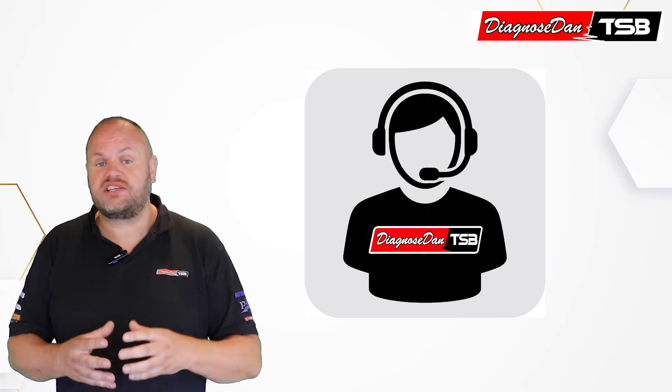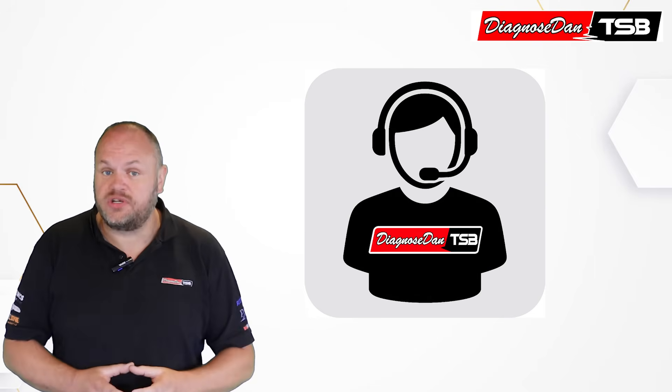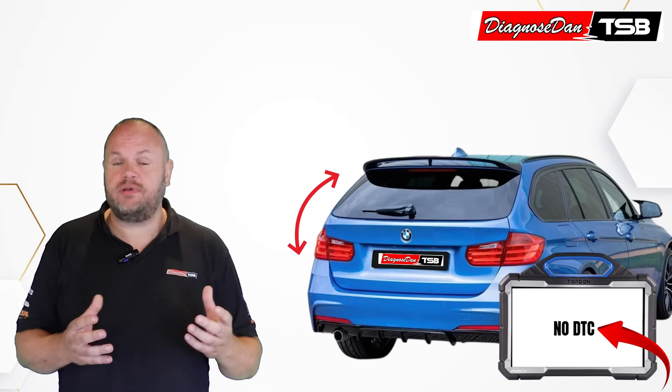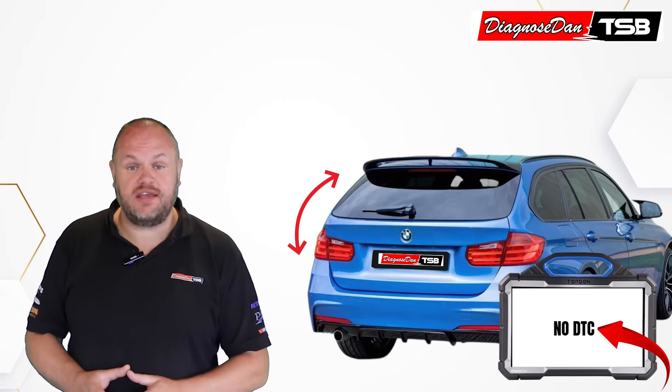In this video we'll go through one of our help desk cases. This case is from a workshop that asked for support diagnosing a 2018 BMW 3 Series F31 with a problem in the electric tailgate.